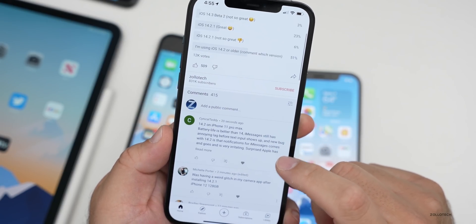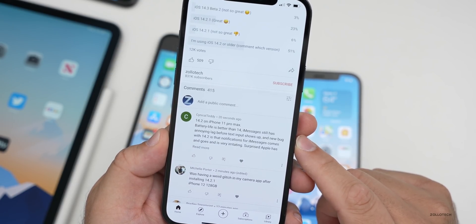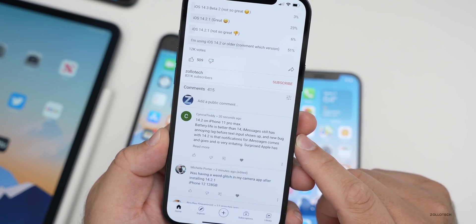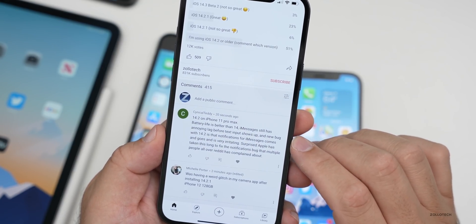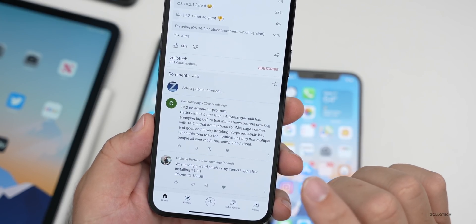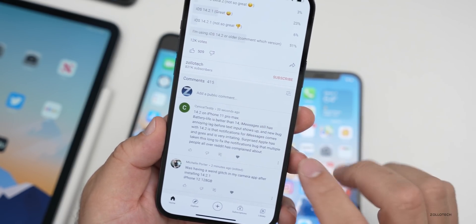The first comment from Cynical Teddy says: 14.2 on an iPhone 11 Pro Max — battery life is better than 14, iMessage still has an annoying lag before text input shows up, and a new bug with 14.2 is that notifications for iMessages come and go, which is very irritating. Surprised Apple has taken this long to fix the notification bugs that multiple people all over Reddit have complained about. So those three things — messages, some random crashes, and keyboard lag — are the main complaints.